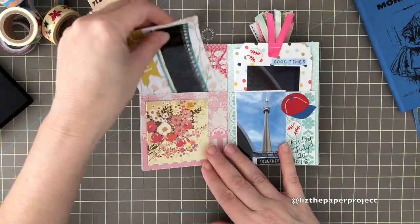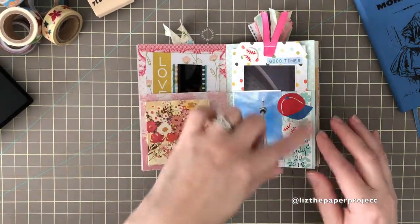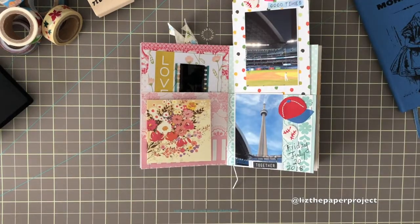I received a card from Patty Lang — she sent me a package of goodies — so I documented that. This next one is documenting a baseball game that my family and I went to. It was just such a perfect night.